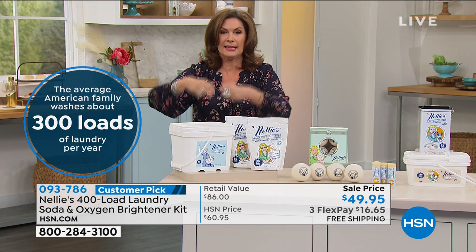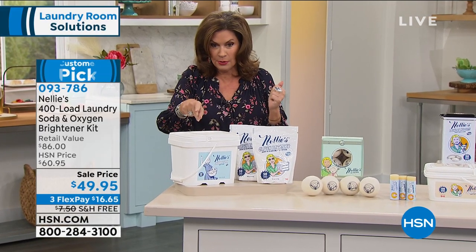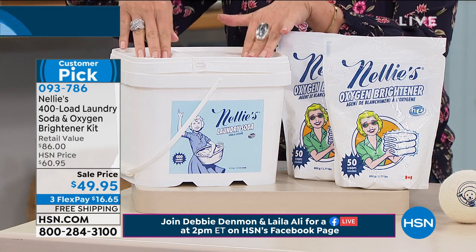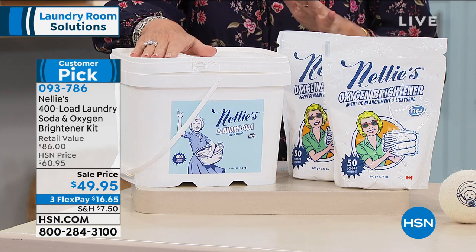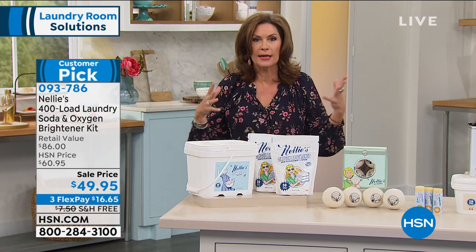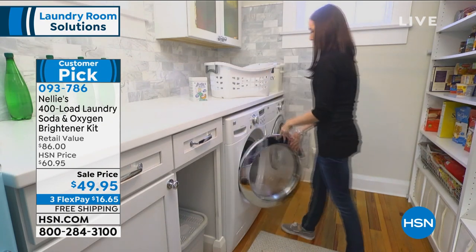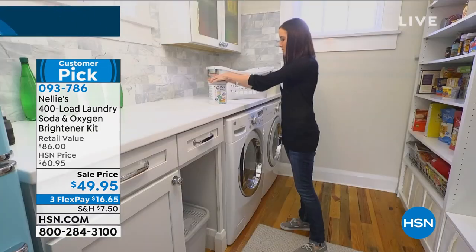Everything about this makes perfect sense, but truly the reason you're going to do this today is two reasons. Our sale price will go away — that's a temporary price we put on it. $49.95 free shipping and handling. I would absolutely stock up on this today, and it is going to last you such a long time. $60 is typically what we sell just this for, and you're getting 100 of your oxygen brightener loads as well. The real reason you're going to do it: we clean everything and then we put on our clothes and we're wrapping ourselves in chemicals. This is all natural — it's a laundry soda on three flex payments.